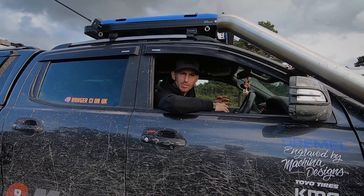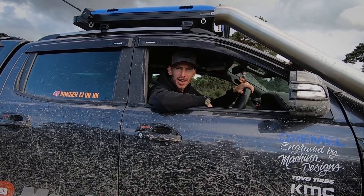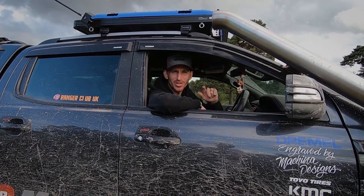Welcome back to the channel. In this episode we're going to explain everything to do with fireways, especially for you beginners out there ready to go out on the four-wheel drive tracks. Let's get straight into it.